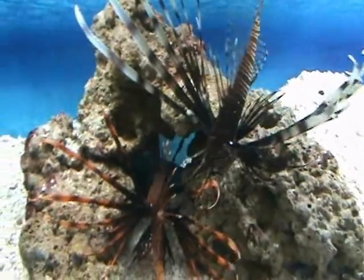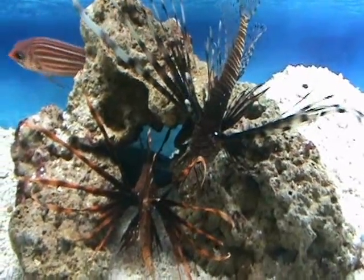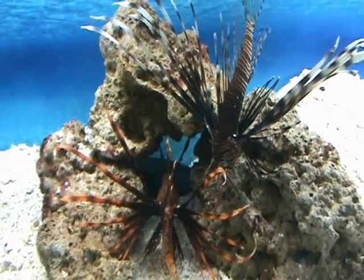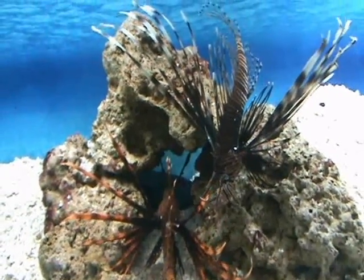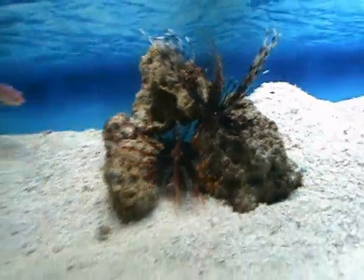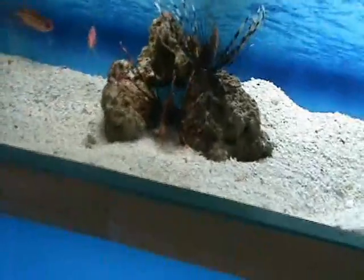Hiding out in the back is a real nice Hawaiian green birdwrasse — about six to seven inches. Very cool fish. When they get active they'll be cruising all around the tank. Also semi-aggressive — don't want to put them with anything real small. They'll do okay in a more aggressive tank.